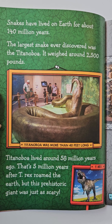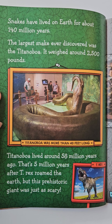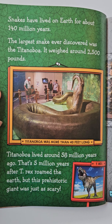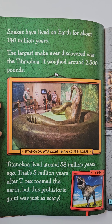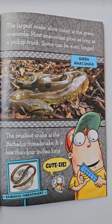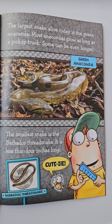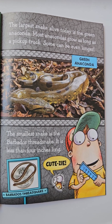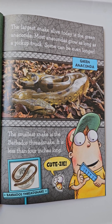Snakes have lived on Earth for about 140 million years. The largest snake ever discovered was the titan boa. It weighed around 2,500 pounds. Titan boa lived around 58 million years ago — that's 5 million years after T-Rex roamed the Earth, but this prehistoric giant was just as scary. The largest snake alive today is the green anaconda. Most anacondas grow as long as a pickup truck. Some can even be longer. The smallest snake is the Barbados thread snake. It is less than 4 inches long.